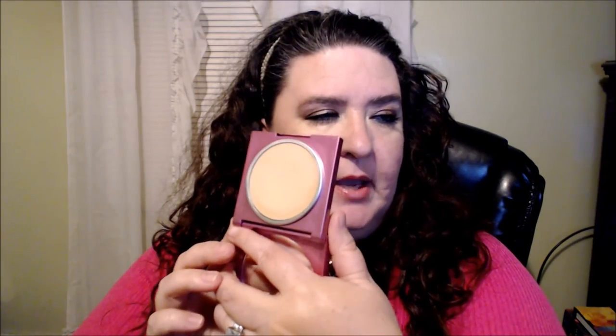A foundation that I really like is from Mally Beauty — her Ultimate Performance Professional Foundation. I have mine in fair, and it comes in a nice compact. It is more of a cream foundation.